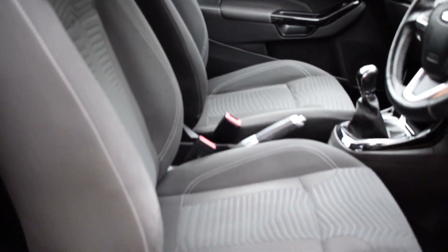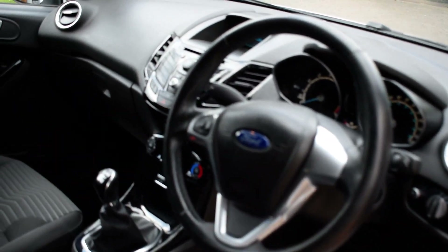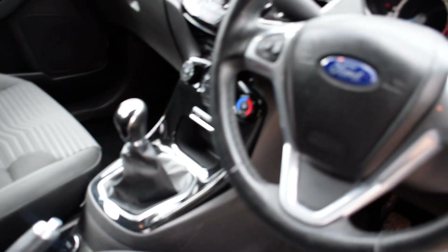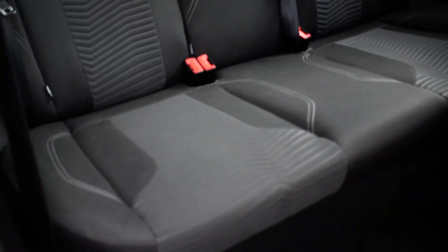Driver and passenger side seat, all in fantastic condition as well, as are the carpets and the steering wheel. This vehicle does have Bluetooth, air conditioning and the start-stop function. Just show you the rear seats also — as you can see, in very very nice condition.